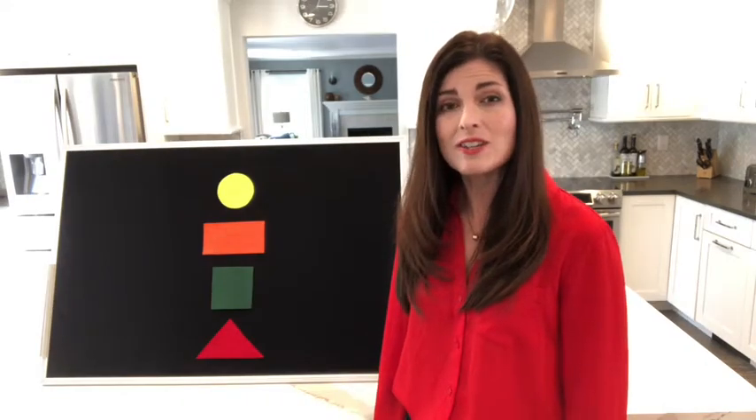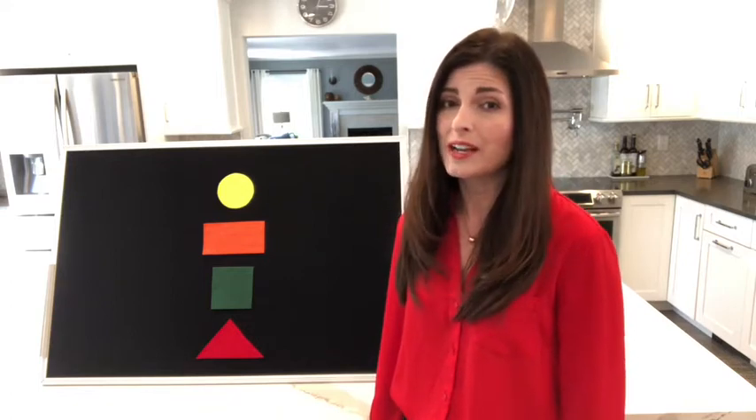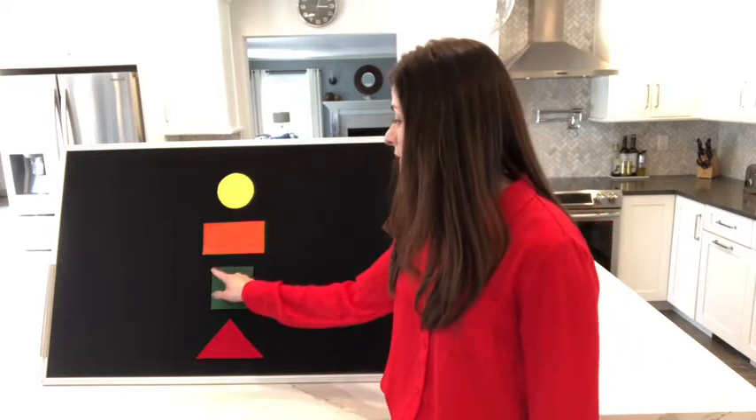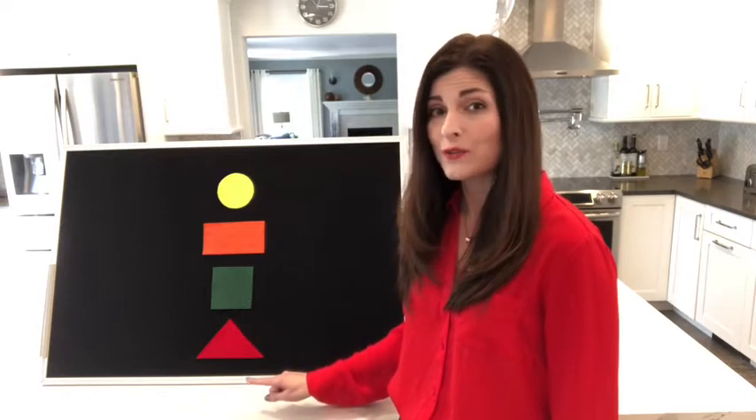The next shape is a green square. A square is a special kind of rectangle because it also has four sides and they're all equal length — one, two, three, four — and it has four corners.